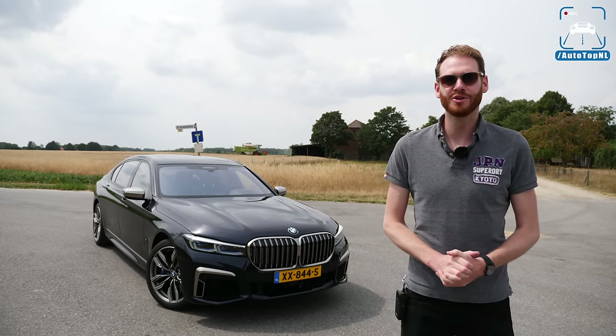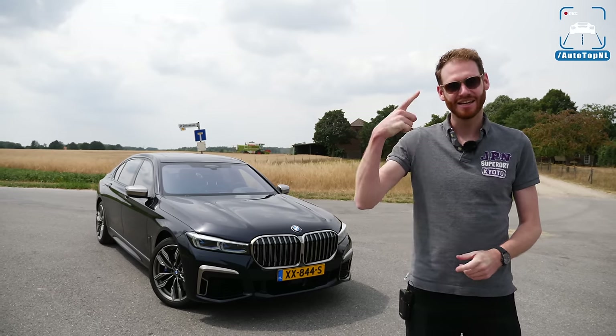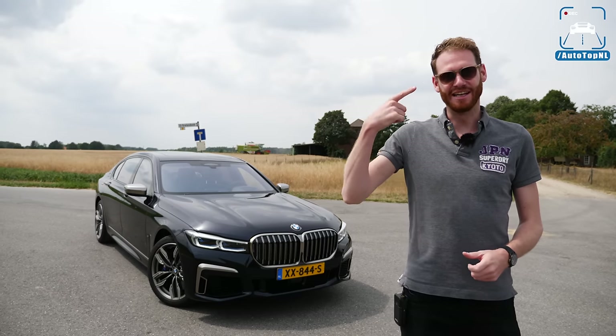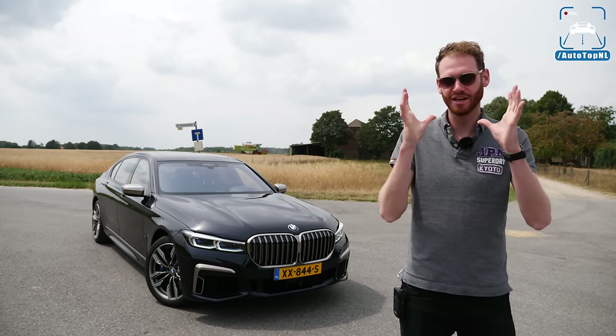What's up ladies and gentlemen, welcome to this review by AutoTopNL. My name is Max and yes, he has a face — it's here like all of your faces, it's in the same spot, it just looks a little bit different.